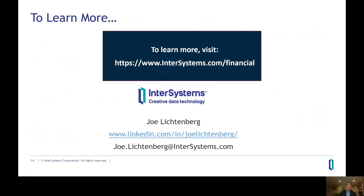Thank you very much. If you'd like to learn more, please visit www.intersystems.com where you can read and watch more detailed information, or feel free to reach out to me directly by email or on LinkedIn. Thank you all very much for your attention.